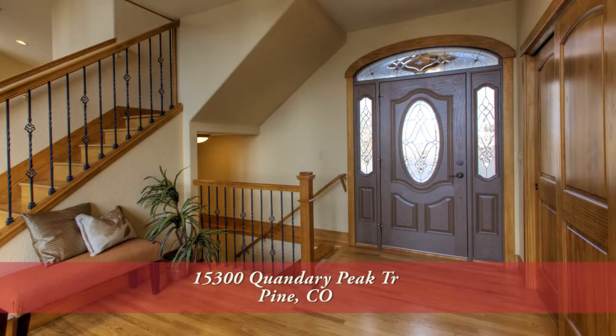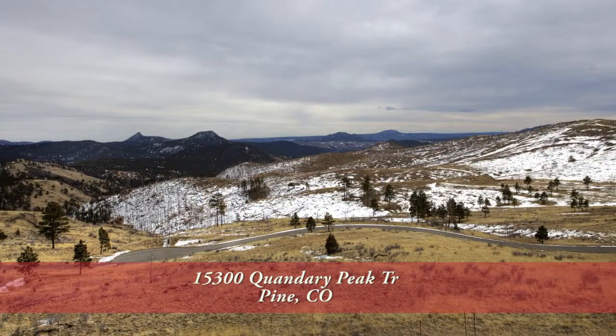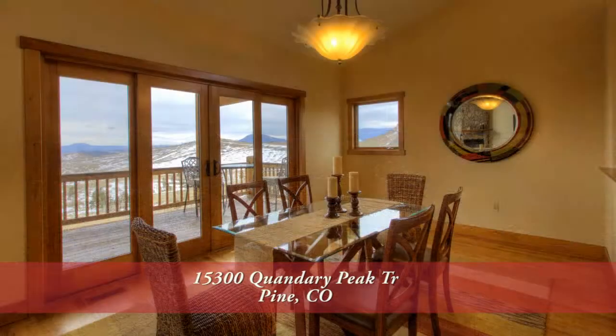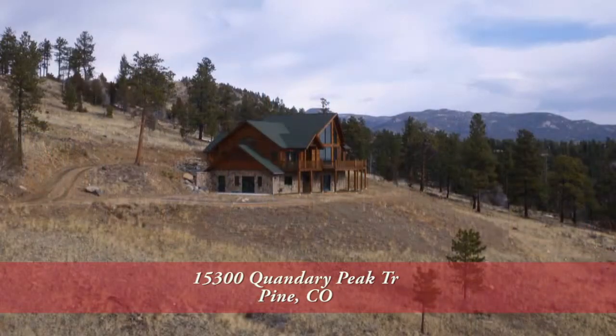There's so much more to see in this home — you'll want to come up and see it in person. It's just a special property in a wonderful part of the foothills. Please call for a private showing. You'll be glad you did.